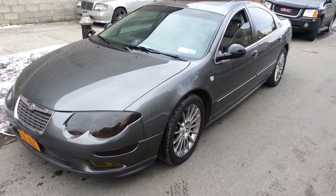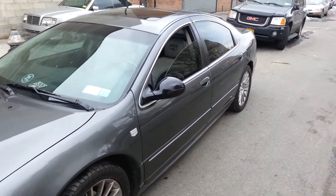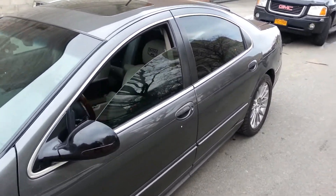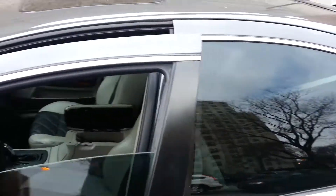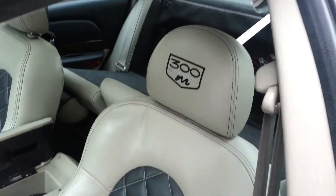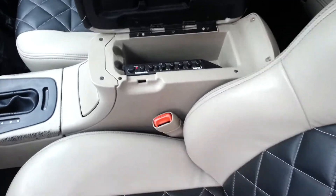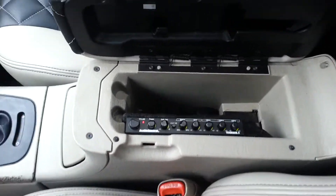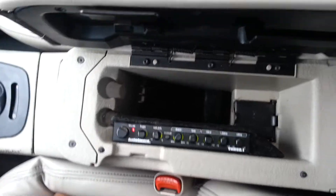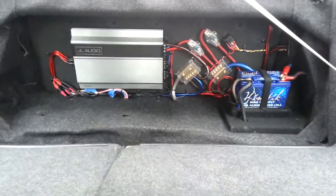Here we have an '03 Chrysler 300M, built by Exotic Auto Boutique. The custom interior, as you can see, has 300M logos on the headrests. The sound system features an EQ built into the glove box, amplifiers behind the seat for the tweeters, the battery, fuse, the distribution blocks, and everything else.